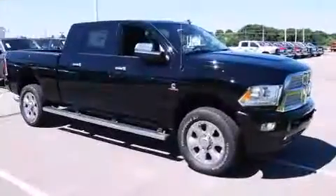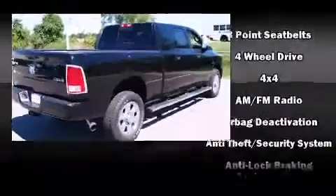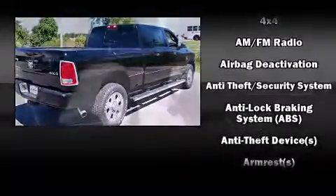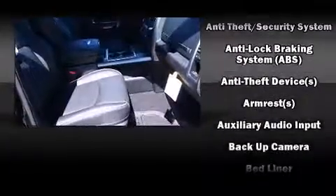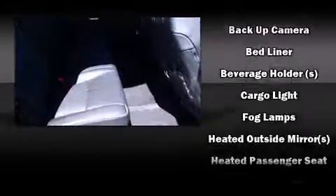Power-adjustable pedals allow the driver to optimize his or her driving position, enhancing visibility, comfort, and safety. Audio features include an AM-FM radio and ten speakers, providing excellent sound throughout the cabin.